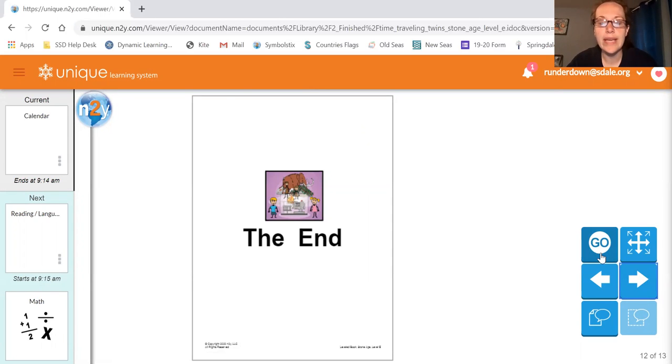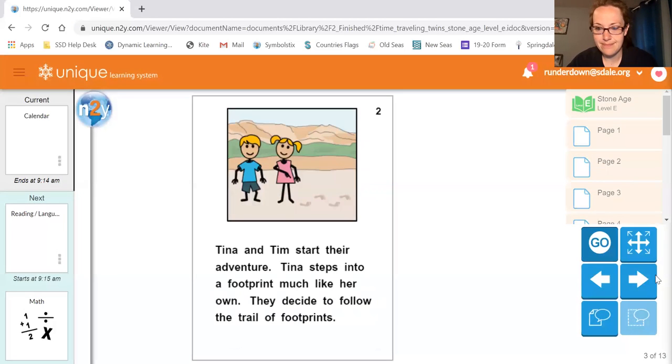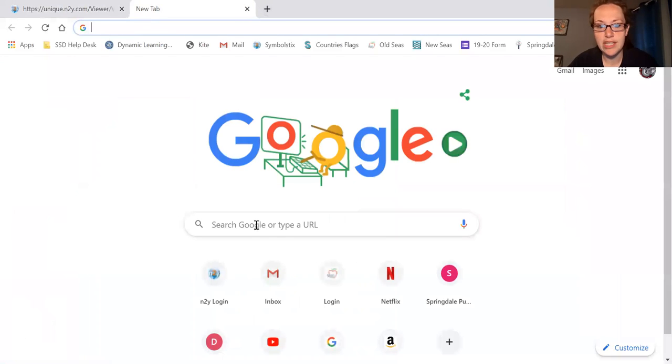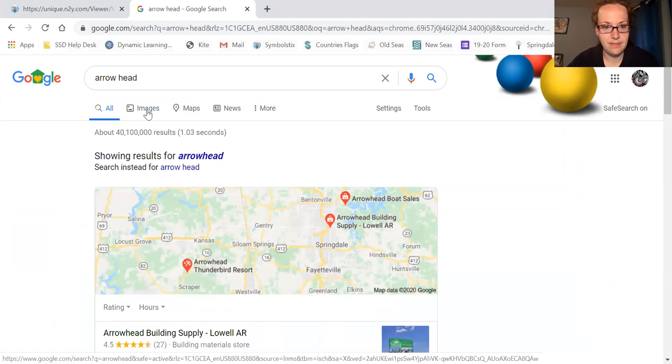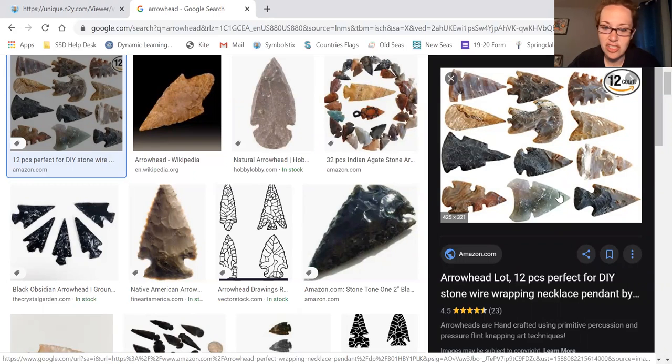So we kind of went through that a little quick, but I want to go back and look at some of the things that we saw. The first thing is an arrowhead. I'm going to come over here and we're going to look up arrowheads. Look at all these different photographs of arrowheads. These are all real arrowheads. They came in all sorts of different sizes and shapes and different types of rock depending on where you lived. Arrowheads were used in the Stone Age for hunting and protection.